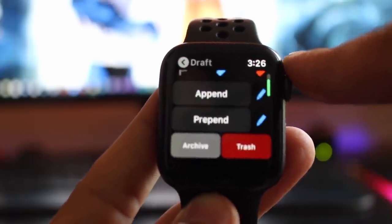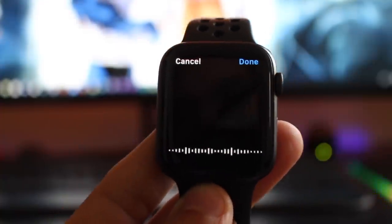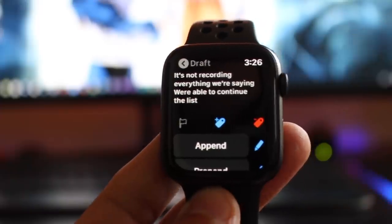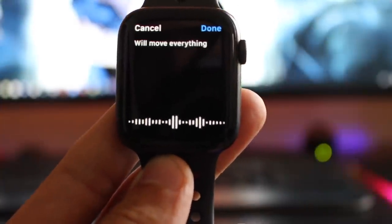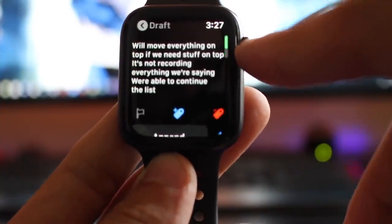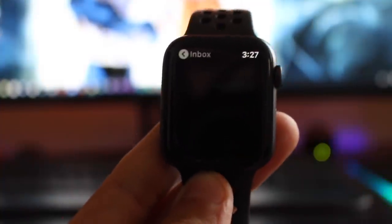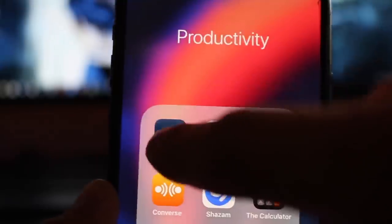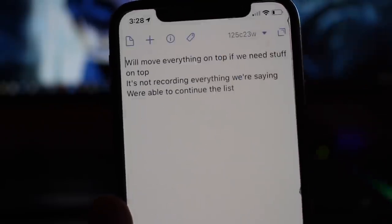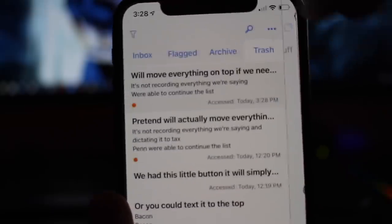If we go down, we also get the option to Append or Prepend. If we Append, we're able to continue the list and it's added to the bottom. Prepend will move everything to the top if we need to add stuff there. You can also flag it, as well as trash it. And if you trash it, you can open up the companion app on your smartphone and actually recover it. Not bad for a free app that lets you do text-to-speech, take quick notes, and add on to those notes whenever you need to.